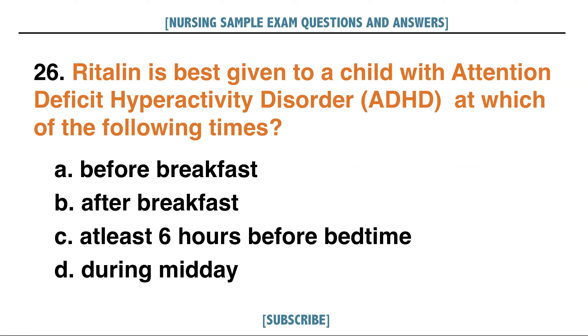Ritalin is best given to a child with attention deficit hyperactivity disorder or ADHD at which of the following times? A. Before breakfast, B. After breakfast, C. At least 6 hours before bedtime, D. During midday. Answer: C. At least 6 hours before bedtime.